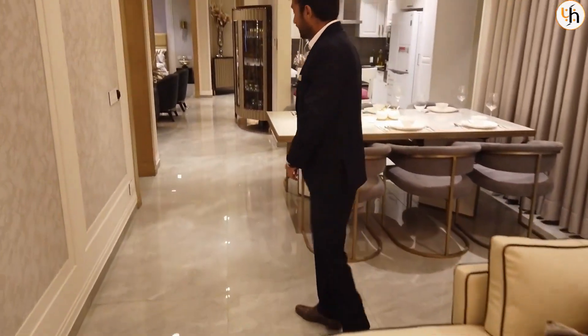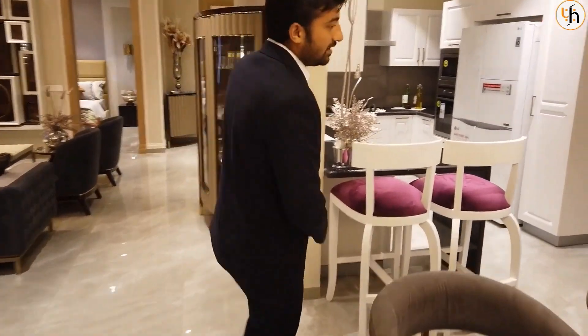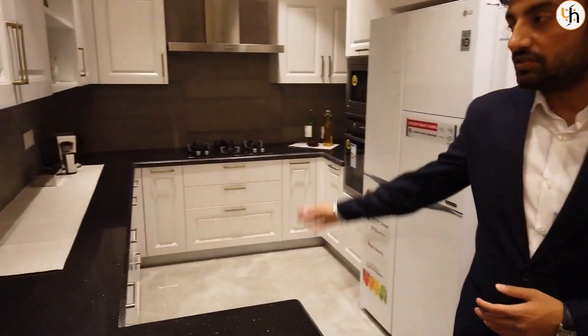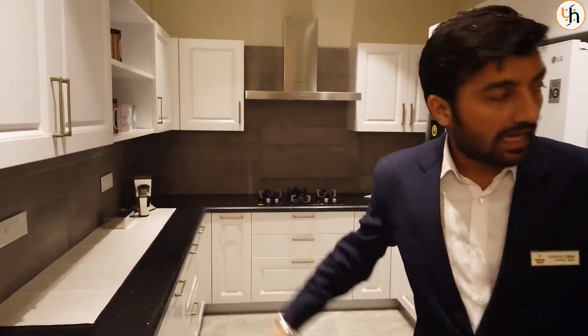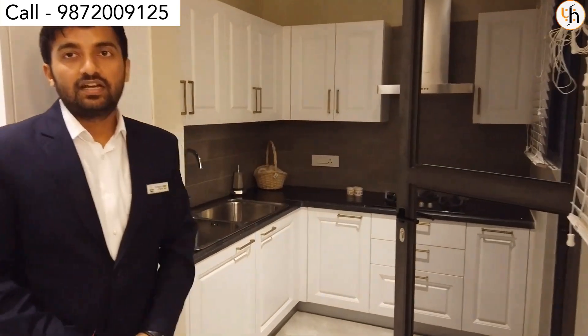After the master bedroom, now I am going to show you the kitchen. We are coming with a double kitchen — this is your serving kitchen and this is your servant kitchen, or you can say service kitchen. You will get this kitchen as it is.